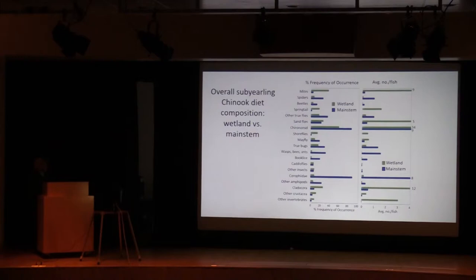Looking at diet composition from stomach contents, we grouped prey items into 19 different categories. The left-hand graph shows frequency of occurrence — what percent of fish had that prey in their stomach — with green bars for wetland fish and blue for main stem sub-yearling Chinook. The right-hand graph shows the average number of those prey per fish stomach. Insects clearly dominate the diets of both groups. We have chironomids — those midges that Curtis talked about coming from wetland channels — and also sandflies, another dominant group he mentioned.